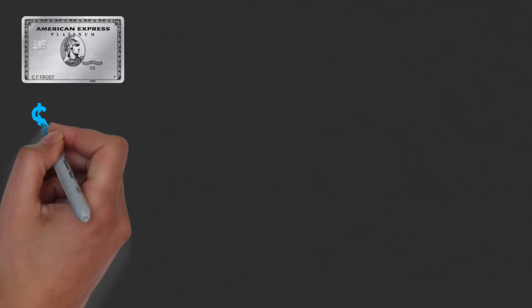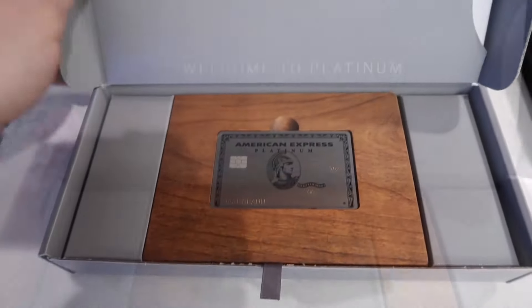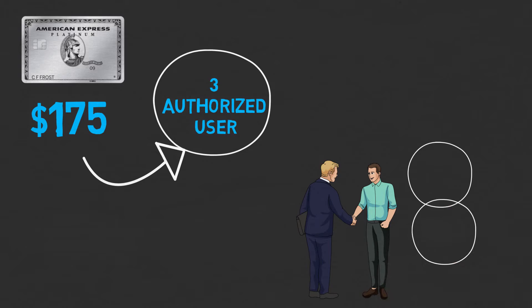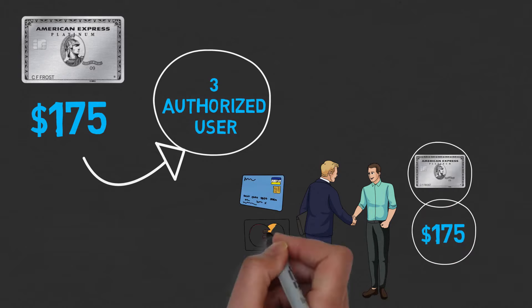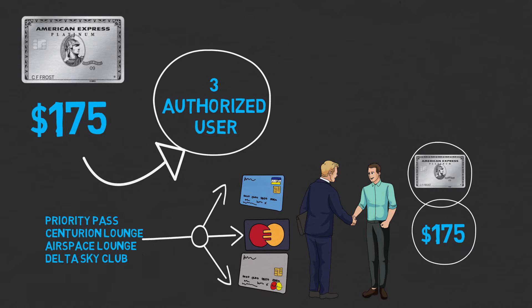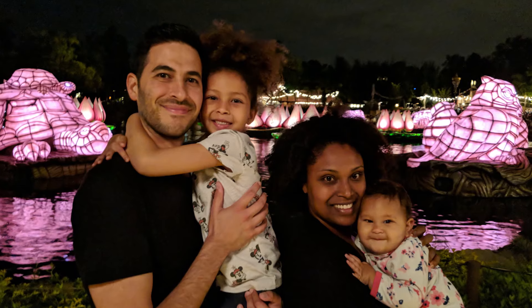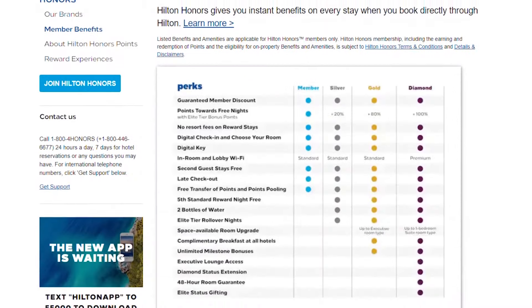First, the American Express Platinum Card costs $175 to get three authorized users. So if you know somebody who has the Platinum Card, you could pay them $175, and each card gives the same access to Priority Pass, Centurion Lounge, Airspace Lounge, and Delta Sky Club — same as the primary cardholder. I'm actually going to use this on an upcoming trip. I'll become an authorized user on a family member's card and get access to the Centurion Lounge, Marriott Gold Status, and Hilton Gold Status. For me, it's definitely worth paying $175 for.